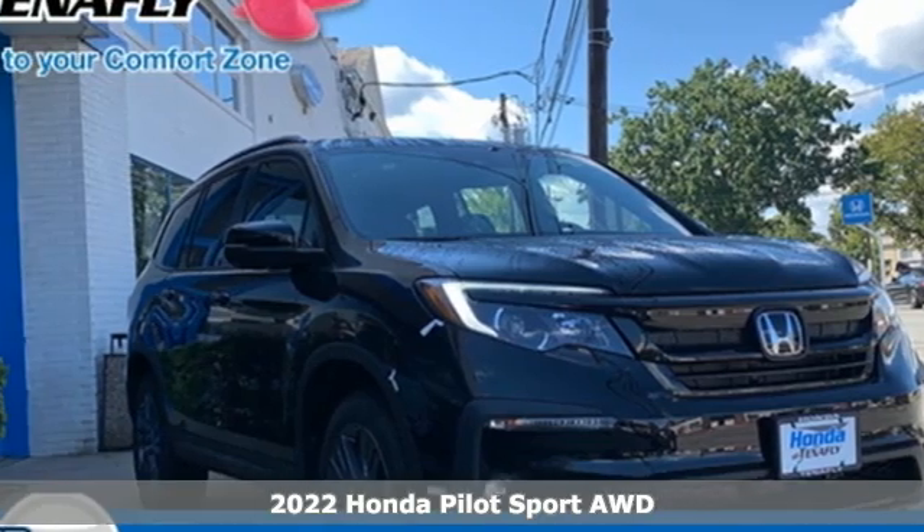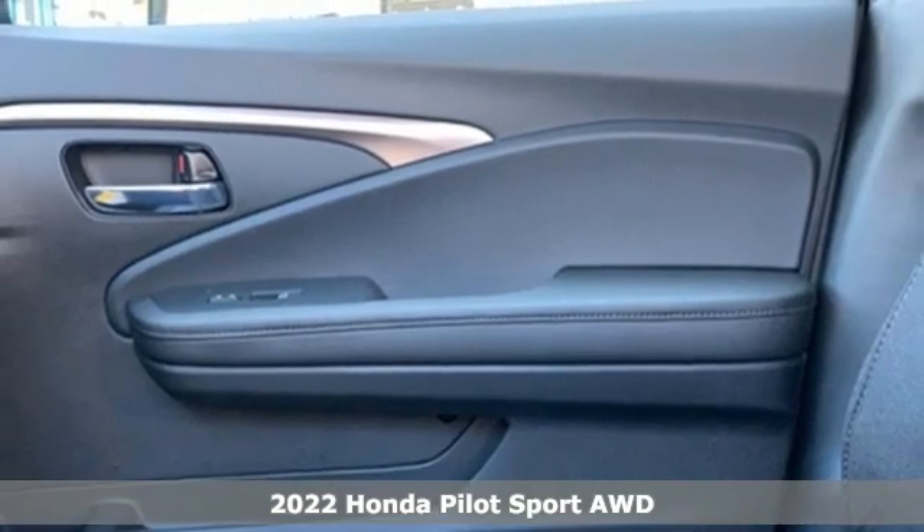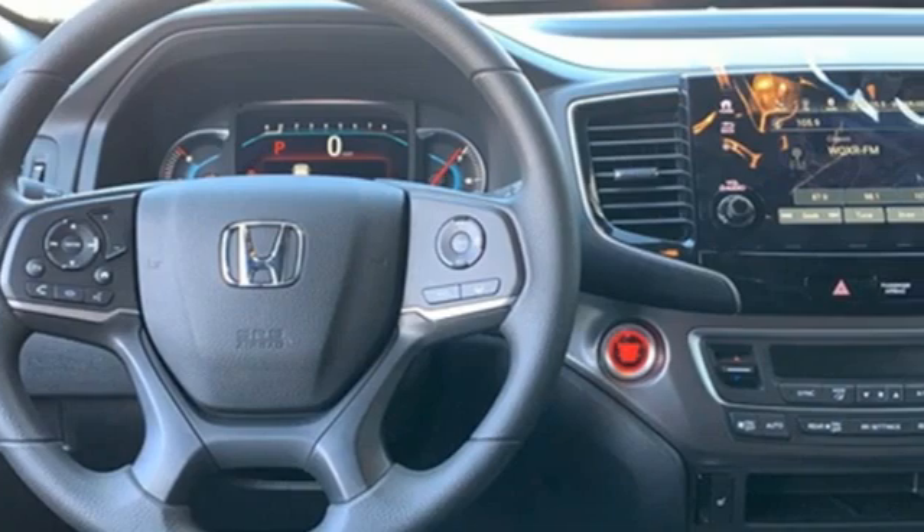It's the new 2022 Honda Pilot. Premium space, spirited performance, and a healthy dose of fun for everyone makes this the perfect crossover SUV for the entire family.